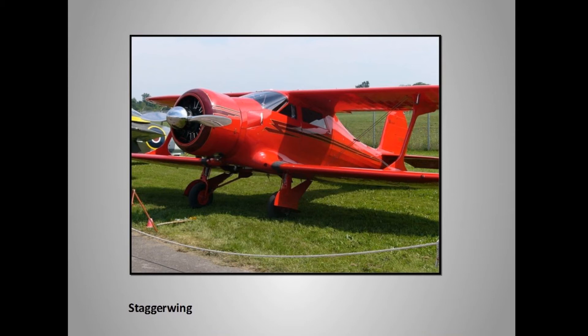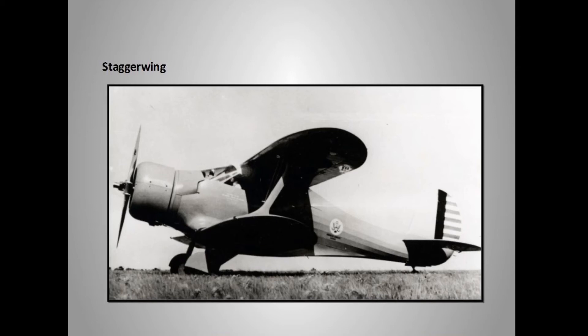The Beechcraft Staggerwing — gorgeous aircraft. The top wing is set back for visibility and maneuverability. Five-place: pilot and four passengers, designed as a small passenger airliner. When it came out, it could outfly any military plane in the inventory. The military bought hundreds of these. Voted one of the ten most beautiful airplanes ever made, and voted the loveliest airplane as far as looks, ever.